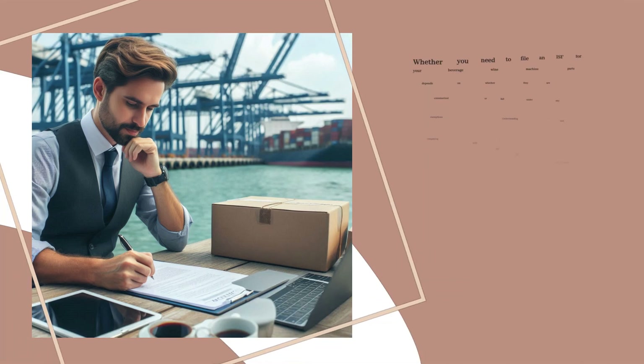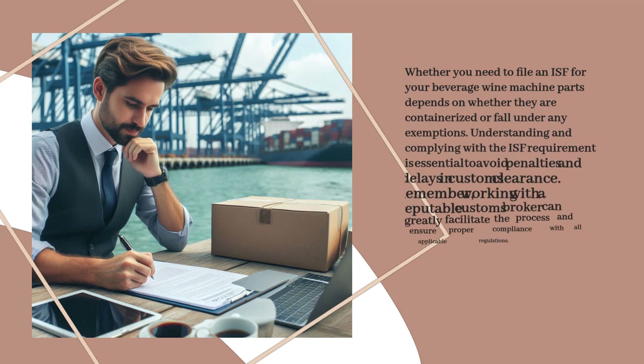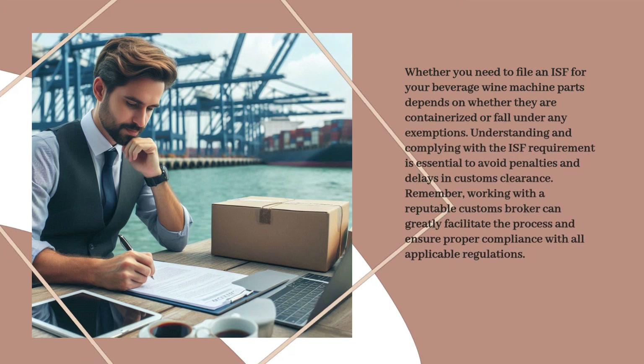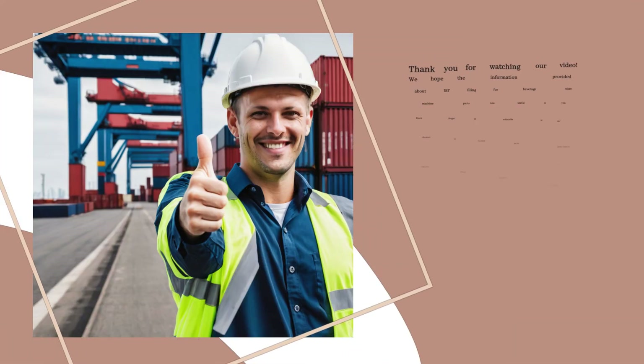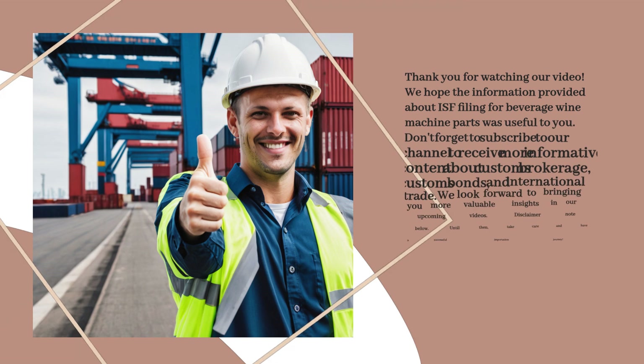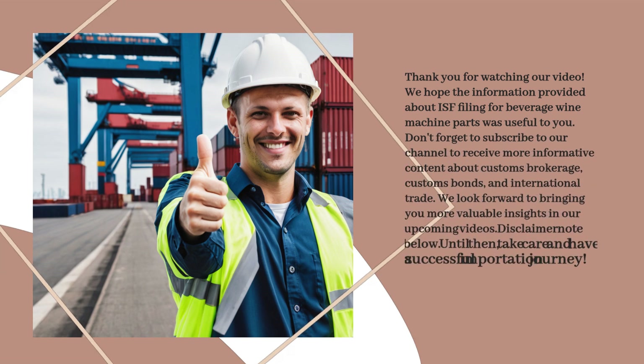Whether you need to file an ISF for your beverage wine machine parts depends on whether they are containerized or fall under any exemptions. Understanding and complying with the ISF requirement is essential to avoid penalties and delays in customs clearance. Remember, working with a reputable customs broker can greatly facilitate the process and ensure proper compliance with all applicable regulations. Thank you for watching. Don't forget to subscribe to our channel to receive more informative content about customs brokerage, customs bonds, and international trade. We look forward to bringing you more valuable insights in our upcoming videos.